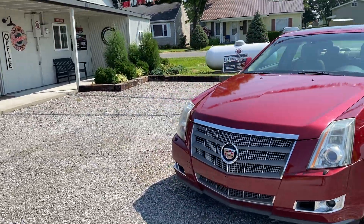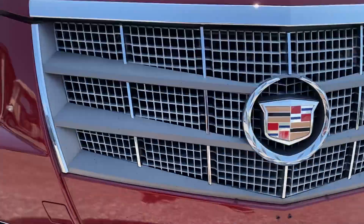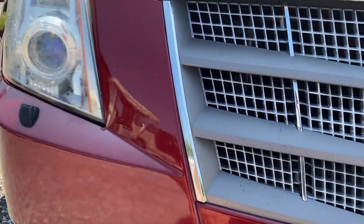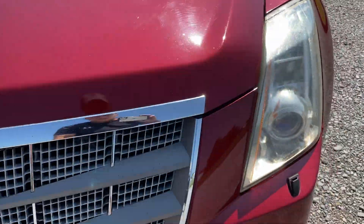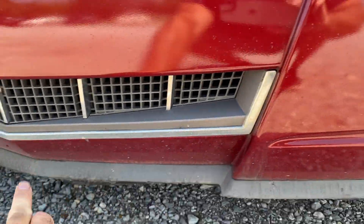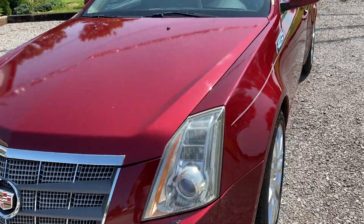We're gonna start at the front end of this vehicle and see if there are any rock chips — I'm sure there are. There are some holes drilled here for your front license plate. Minor little rock chips there, there's one right there, a little bitty one. There are some small ones across the bottom here. Overall pretty good condition.